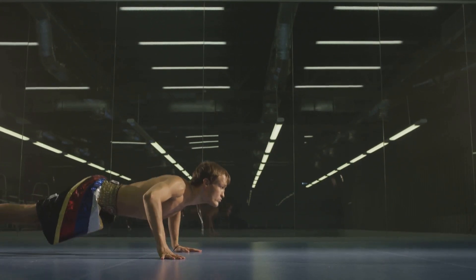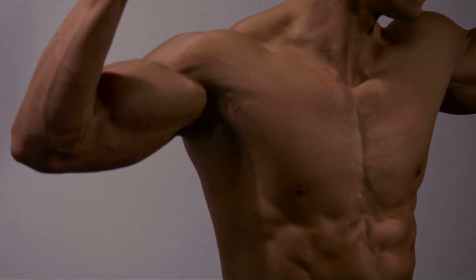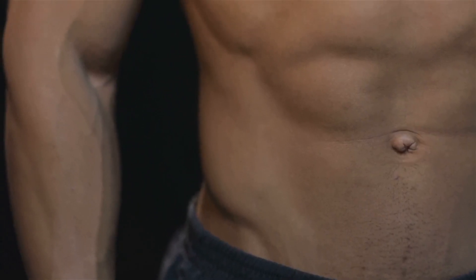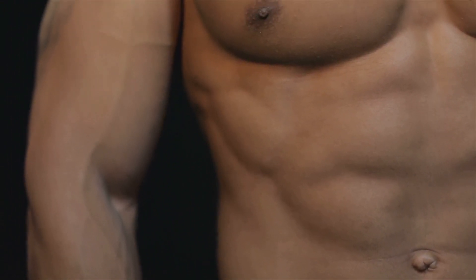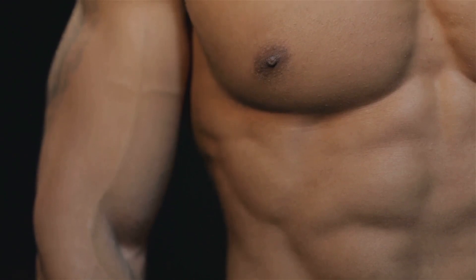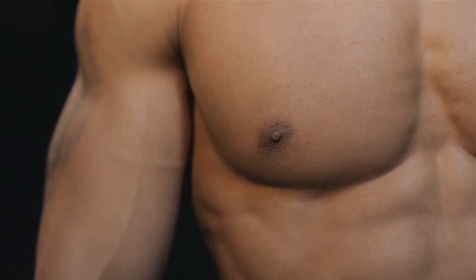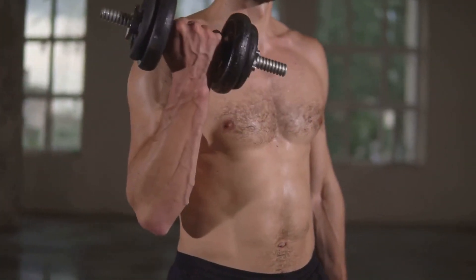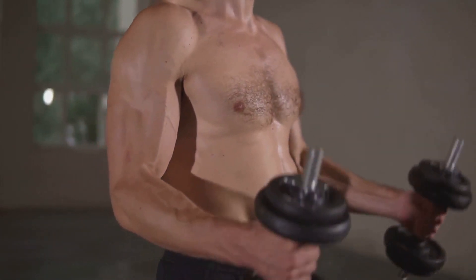Aim for three sets of 10–15 reps. Next, we have pull-ups, a challenging but highly effective exercise. They primarily target your back muscles but also engage your arms and shoulders. Find a bar that's high enough so your feet don't touch the ground, grasp it with an overhand grip, and pull yourself up until your chin is above the bar. Lower yourself back down with control. If you're new to pull-ups, start with assisted versions and gradually work your way up. Aim for three sets of 8–12 reps.